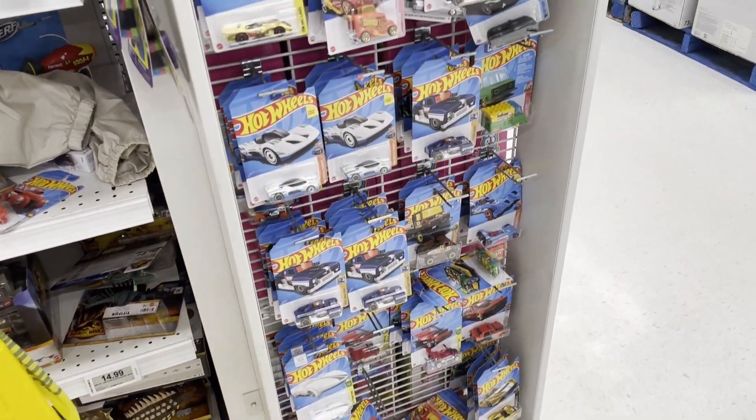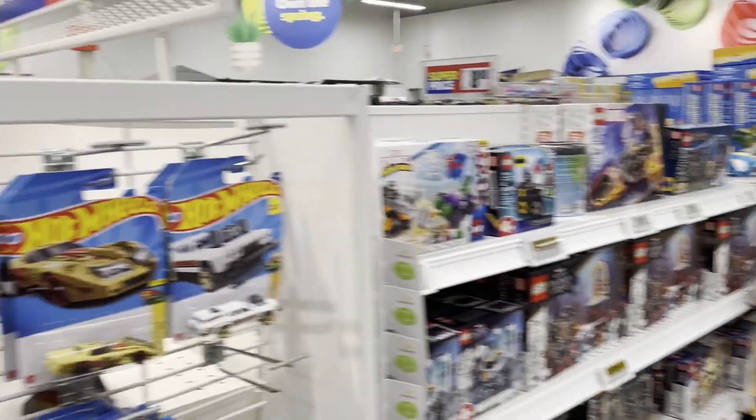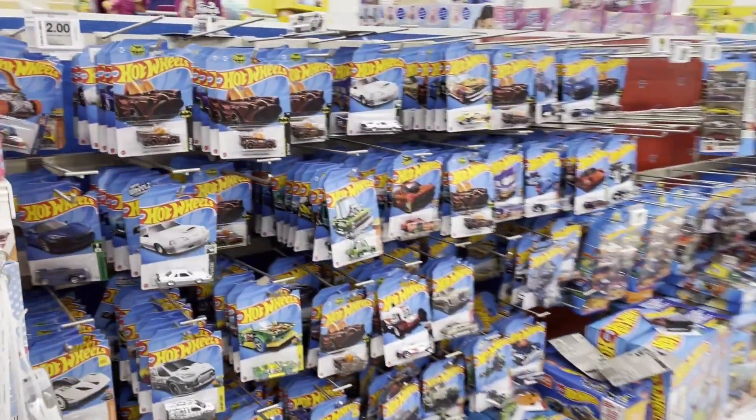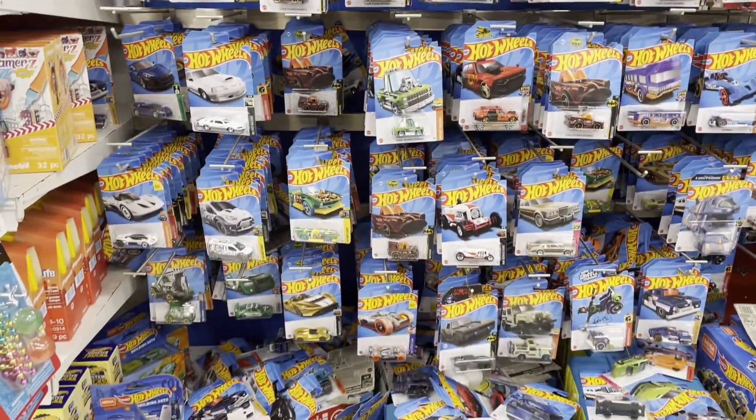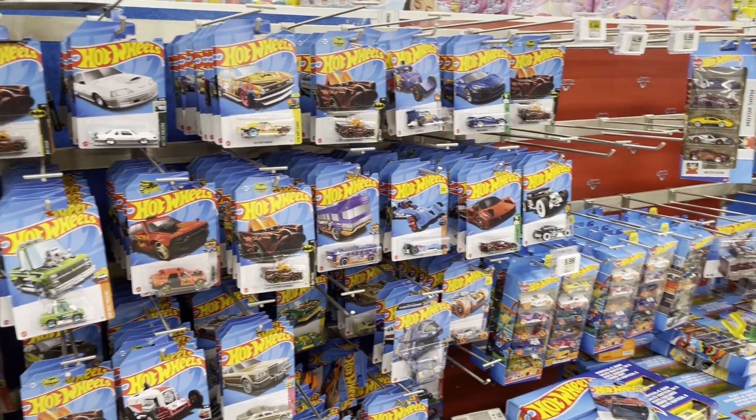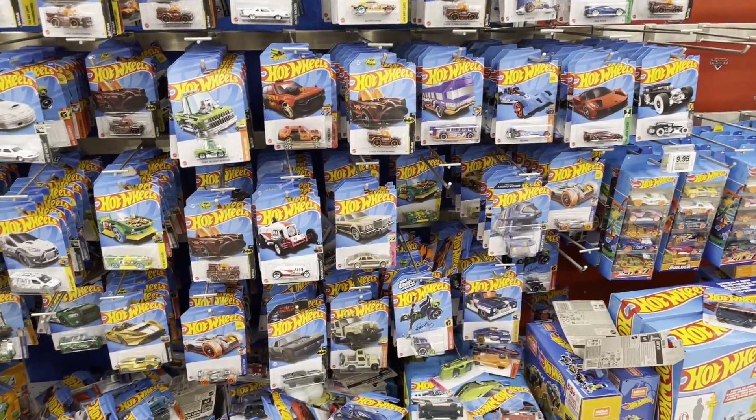There is another section! Right behind me was a whole other section — this place is stacked. And there's even more. Superstore is an absolute gold mine. It seemed like they were filling every nook and cranny with Hot Wheels they could find. Definitely not disappointed — we're heading back to the studio to see what we found.